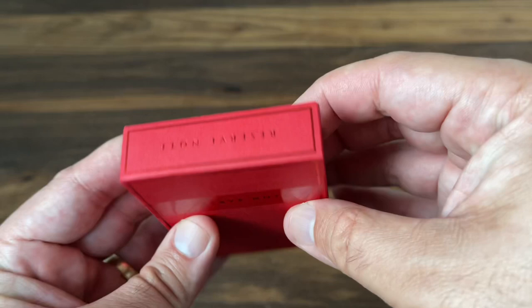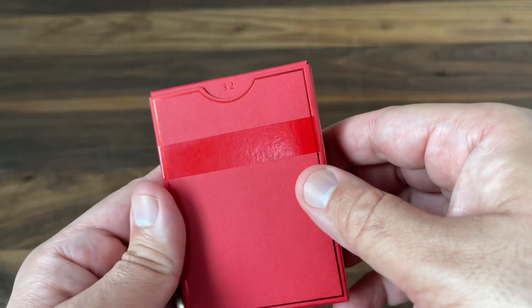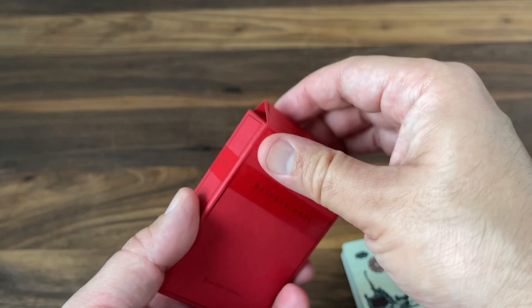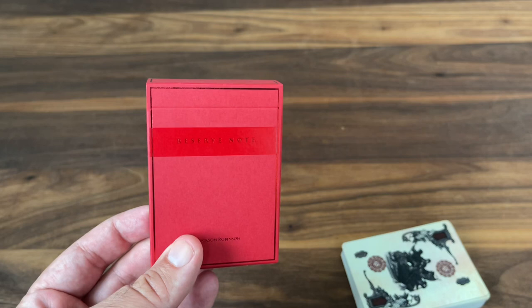The back just has the continuation of that glossy band and a simple 52 poking out from the thumb opening. As you open up the tuck case, nothing at all is printed on the interior. The inner flaps have that classic number 13 — you'll see that all over King's Wild decks. Nice tuck case, and it's really just in keeping with the previous versions released this year. It's a great set to put together, but I would have liked to have seen something a little bit different and unique on this one. Still very clean, very nice.